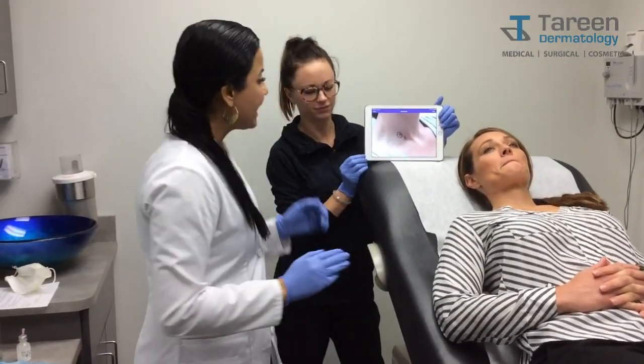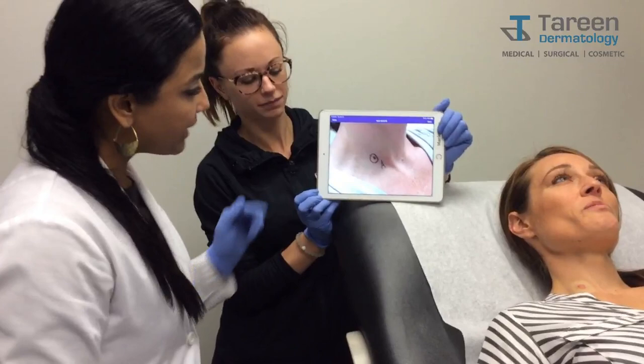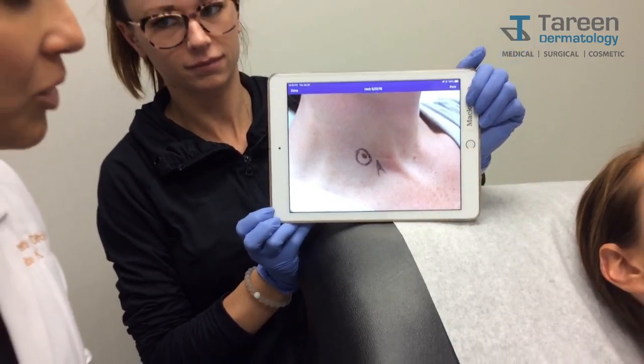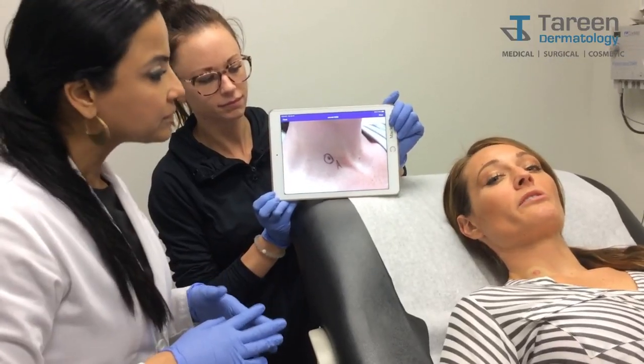What we are doing today is a further removal of this precancerous mole of my colleague Jen's. This is what it looked like before — this kind of dark, hazy, bordered, and irregular mole. Jen, how long have you had the mole? Probably 10 years. Had you noticed a change in it? In the last three years, had it gotten bigger and more irregularly shaped?